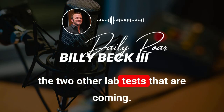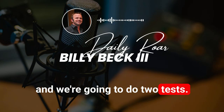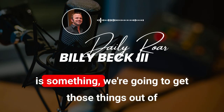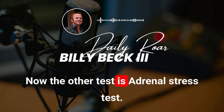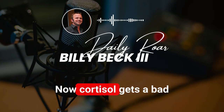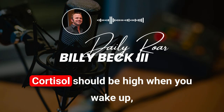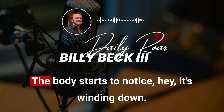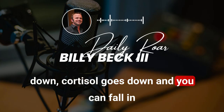I want to tell you about two other lab tests from Access Medical Labs in Jupiter, Florida — a great lab I've worked with for a long time. First is a 24-hour heavy metal toxicity test. If there's something there, we're going to get it out of you and you're going to feel a lot better — it's like an energy leak. The second is an adrenal stress test. You spit in a tube four times throughout the day, measuring cortisol — the stress hormone. Cortisol should be high when you wake up; as the sun goes down, cortisol goes down and you can fall into deep, restorative sleep.